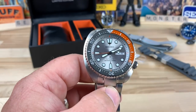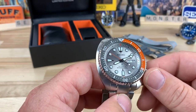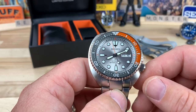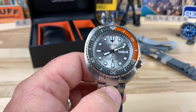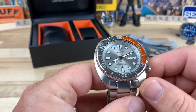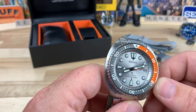This is a limited production of only 2018 units — the year it was produced. This particular watch is number 1004. So if you are an owner of one of these and want to chime in on a forum, this is number 1004 and it is in absolutely perfect condition. It's the standard Turtle affair with the 4R36 movement in it, with a day complication.